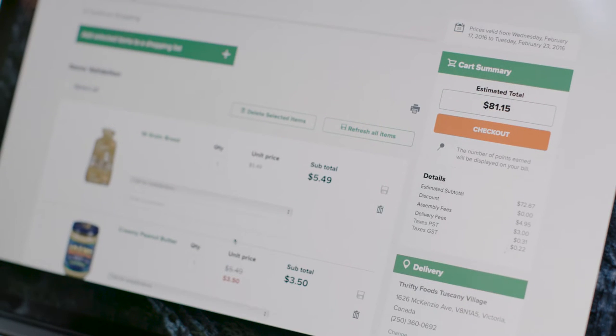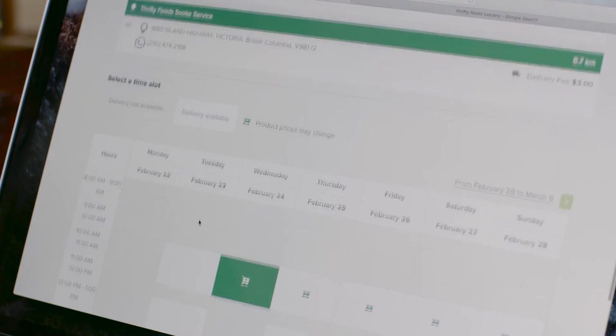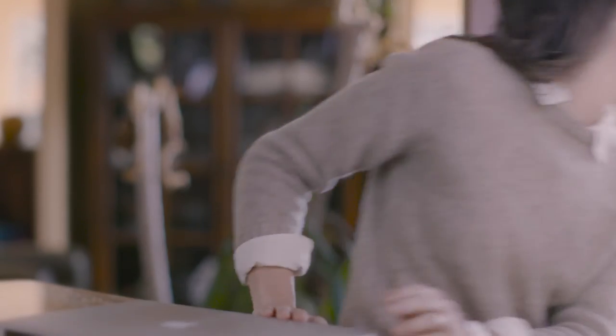Click Refresh All Items to ensure any changes are saved and then begin to check out. When you are satisfied with your order, finalize it by confirming your pickup or delivery time and address, and then choose your payment method. Credit card payments are processed with the most secure digital methods available.